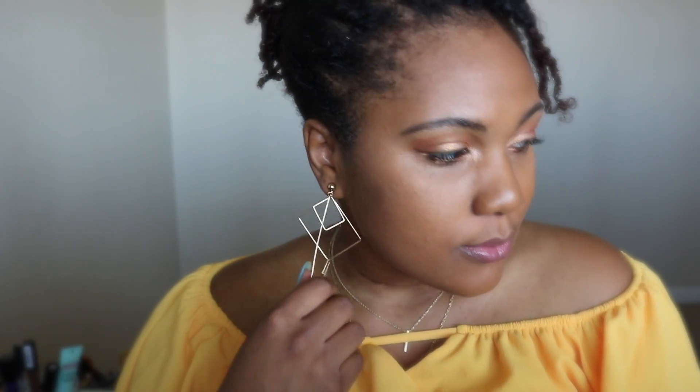And there you have it — this is the finished look! It's just easy, it's just unbothered, it's simple and cute. Let me know what you guys think. If you like this video, please comment below and subscribe. I love you guys and I'll see you next time!